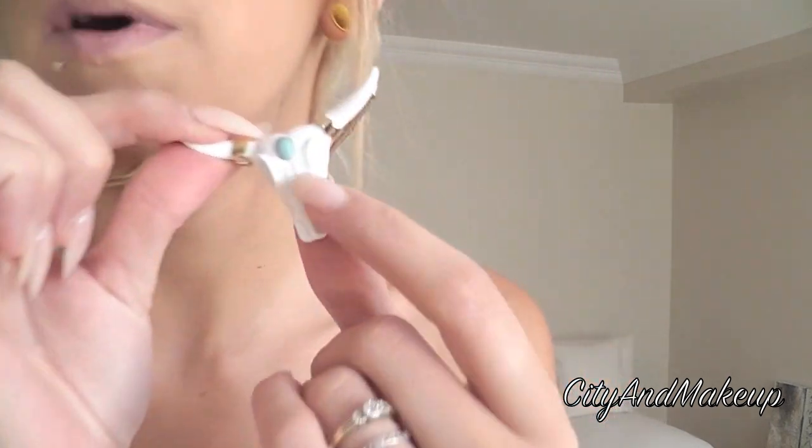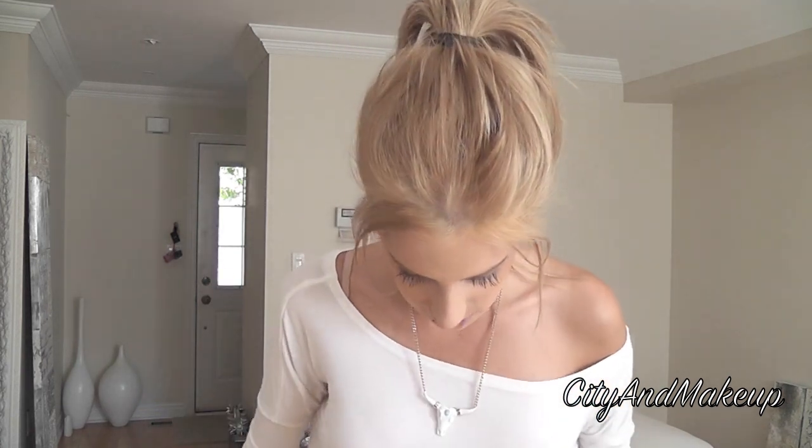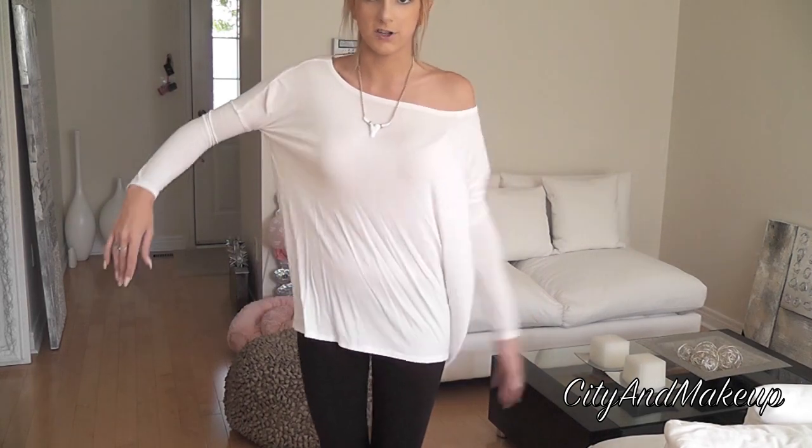This is a necklace by Wild Fox. I can't remember where I got it right now — I'm thinking it's Karma Loop because I know Karma Loop sells a lot of Wild Fox — but this is an older piece, I got this like a year or two ago. I'm sure you can find something similar. I really love this because the white goes with the white of the shirt, but it has that simple pop of color with the gold. I love gold — it complements my skin tone really well. And so this flowy white shirt is super simple but so comfortable.